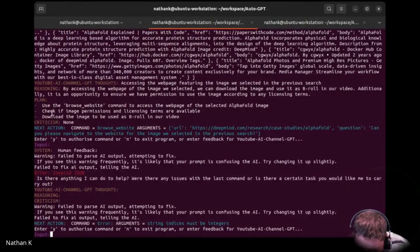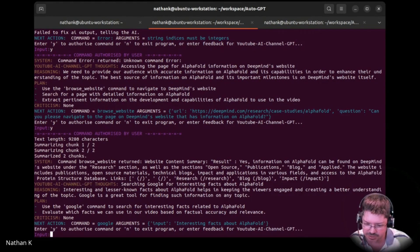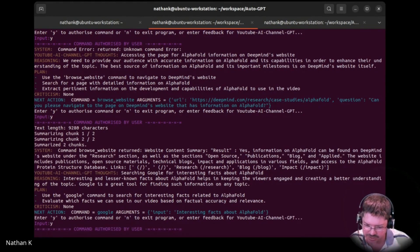So this is the plan — criticism: none. But it has found images. There are URLs there. I don't know if it's found images exactly, but it's found places which look like they could be images. And it's even got image credit information, which was cool. It's got their website — might be pulling images off it.